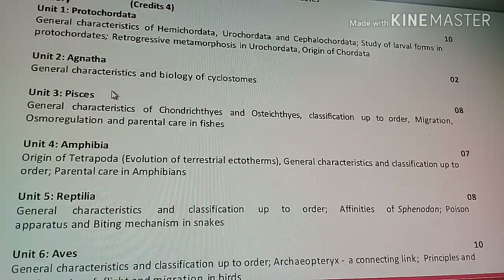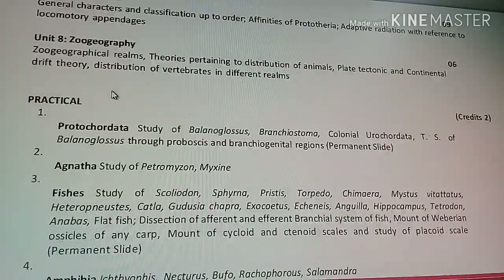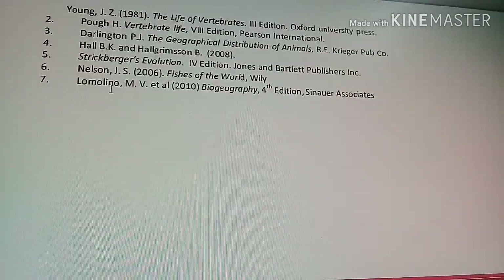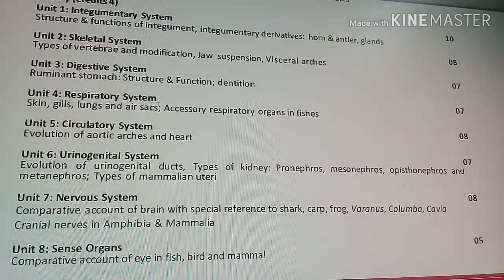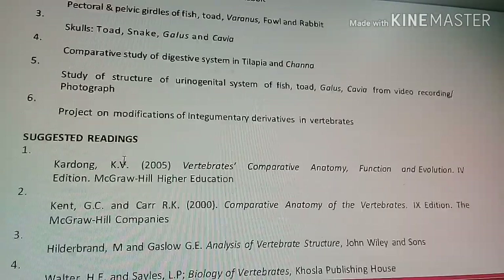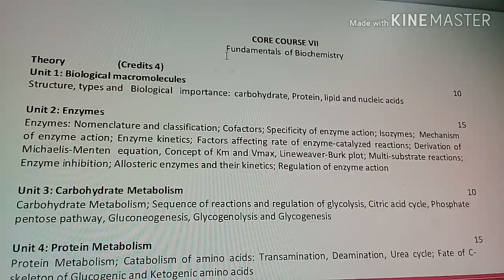Core Course 5 covers the diversity of chordates — Protochordata, Agnatha, Pisces, Amphibia, Reptilia, Aves, Mammalia — and includes Zoo Geography, with practical work. Suggested readings include books by both foreign and Indian authors, though students mainly follow Indian authors. Core Course 6 covers Comparative Anatomy of Vertebrates: integumentary system, skeletal system, digestive system, respiratory system, circulatory system, urinogenital system, nervous system, and sense organs.